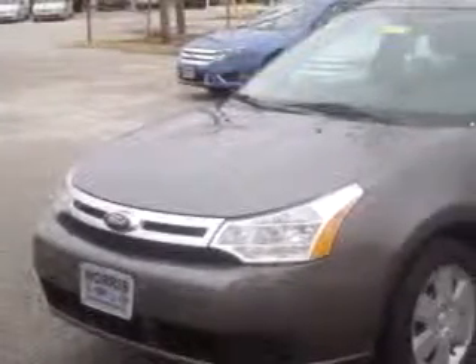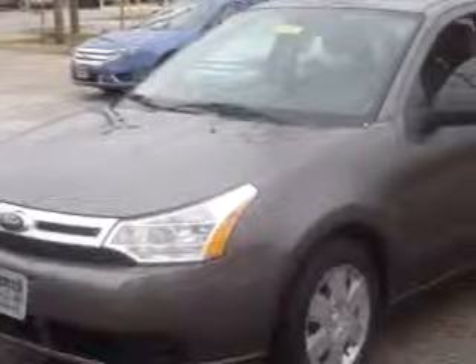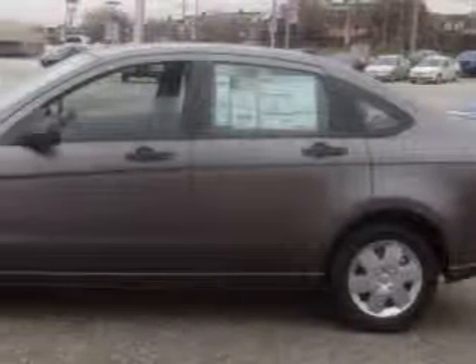Imagine driving this dark grey 2010 Ford Focus S, equipped with a 4 cylinder engine and an automatic transmission with only 25 miles.